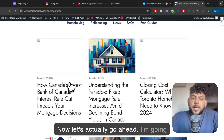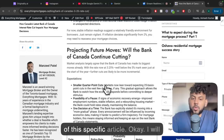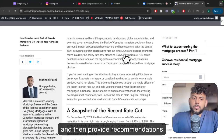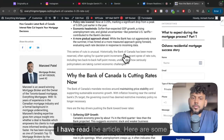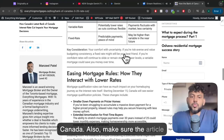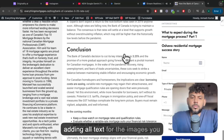That's pretty good. Now let's go ahead — I'm going to read one of my articles. I want you to read it and give me recommendations of what I can do to increase the SEO optimization of this specific article. I will read the article titled 'How Canada's Latest Bank of Canada Interest Rate Cut Impacts Your Mortgage Decisions' and then provide recommendations for its SEO optimization. Here are some recommendations: First, consider incorporating more long-tail keywords related to the specific impacts of interest rate cuts on mortgages in Canada. Also, make sure the article has a strong meta description, which is a short summary of the article. Another way to improve SEO is by adding relevant internal links to other related articles on your blog and adding alt text for the images you include.